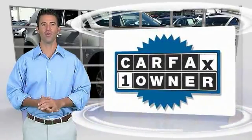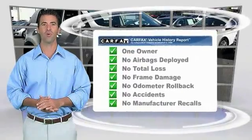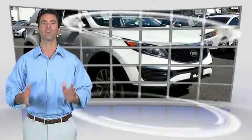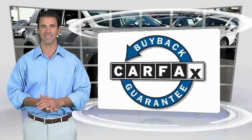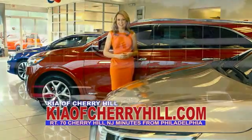This is a one-owner vehicle with the Carfax Vehicle History Report. Be sure to find a complimentary copy of this report online or contact the dealership. This vehicle qualifies for the Carfax Buyback Guarantee. See great deals on nearly 500 new Kias at KiaofCherryHill.com.